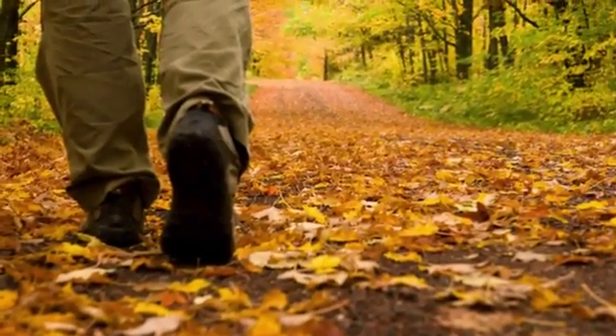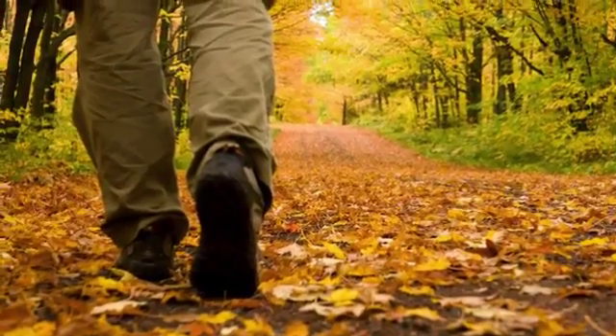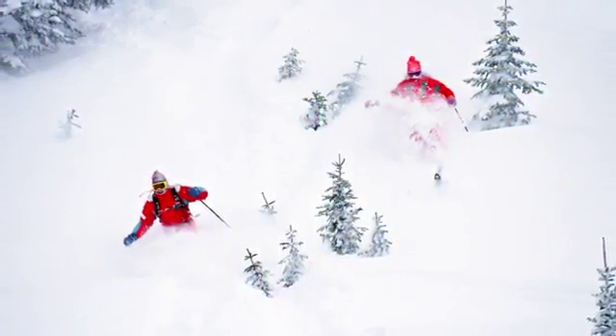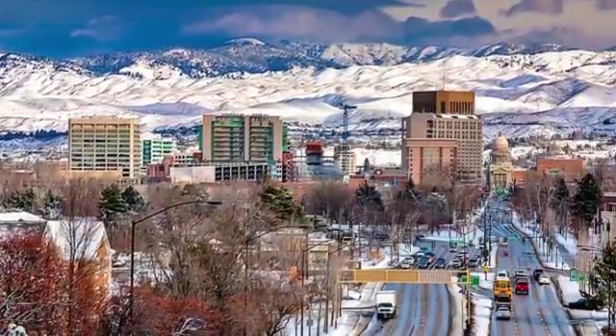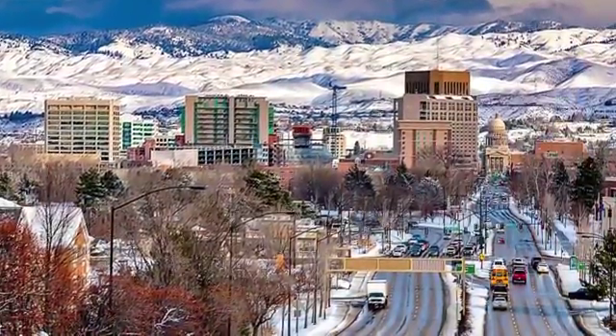Our location is perfect for nature lovers, as we're only blocks from hiking and biking trails, minutes from skiing, and close to one of Boise's largest parks. Downtown and Hyde Park Historical District are also nearby, putting everything you need right outside your door.